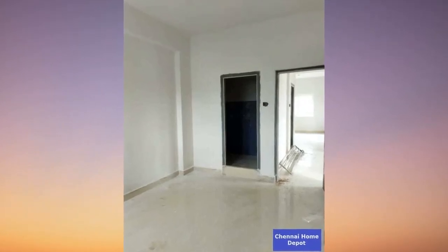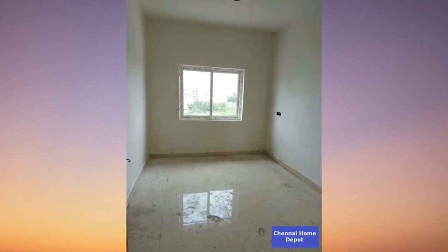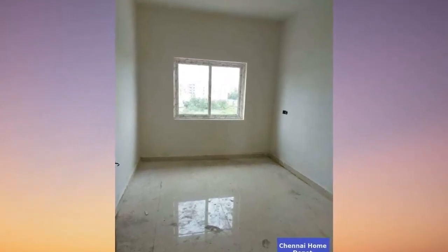Greetings, fantastic viewers! If it's your first time here, do yourself a favor and hit that subscribe button and ring the bell for an extraordinary journey through real estate wonders.